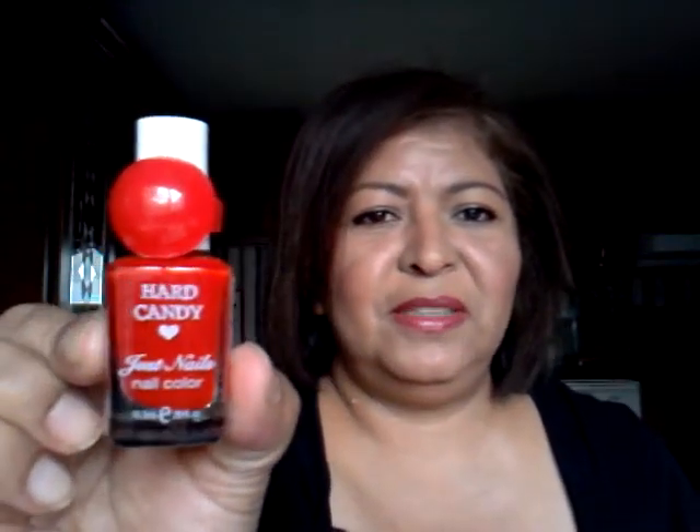The next thing the giveaway contained was two polishes, and she really wrapped this stuff up really nice. The first one is Hard Candy and it's in Fishnet — she put a little ring on there, it's so cute. And the other one is a Milani, also a red color. Oh my goodness — this is an Essie strip. I have a lot of Essie strips already that Lisa Party of Five had sent me, but I wanted this one and I never found it. This one is called Embrace the Lace. Thank you so much, Allison — this is the one I really wanted.